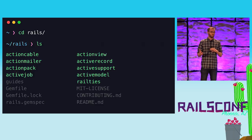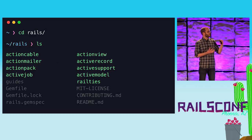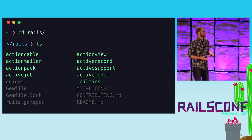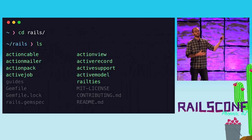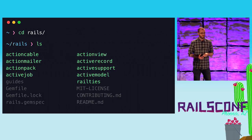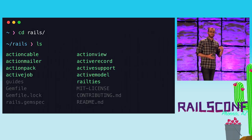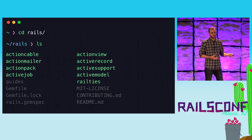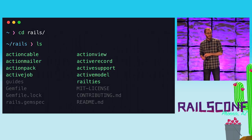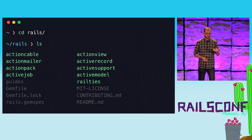The Rails modules are independent — they each have their own folder and are their own gem. The Rails team does this because they want them to be interchangeable. So if you want to use a different ORM than ActiveRecord in Rails, you can. That also means you can take ActiveRecord outside of Rails and use it in another project.